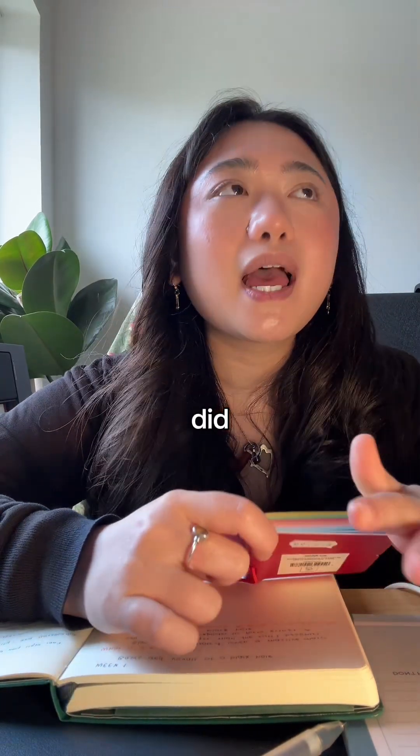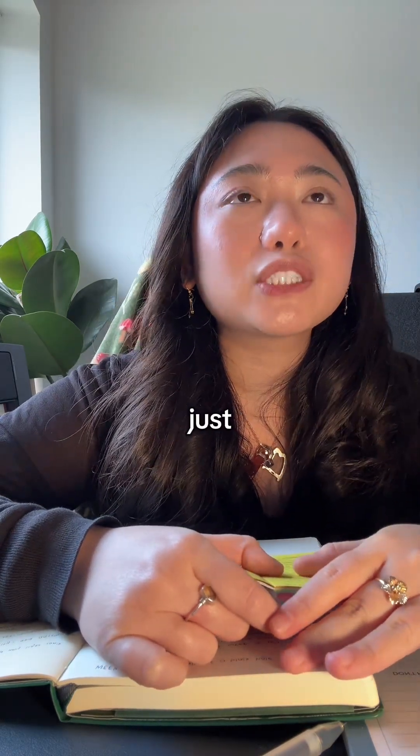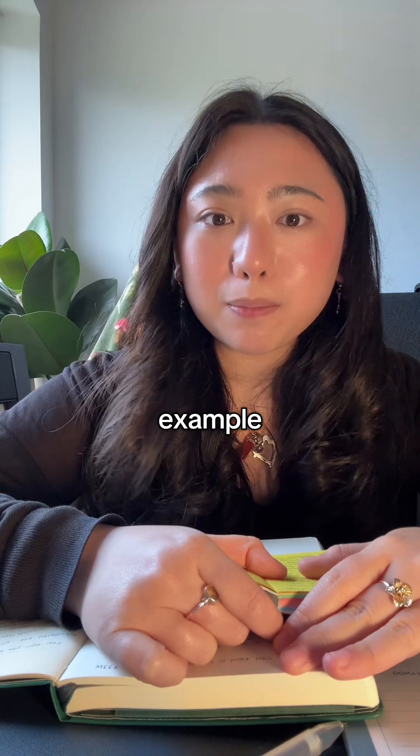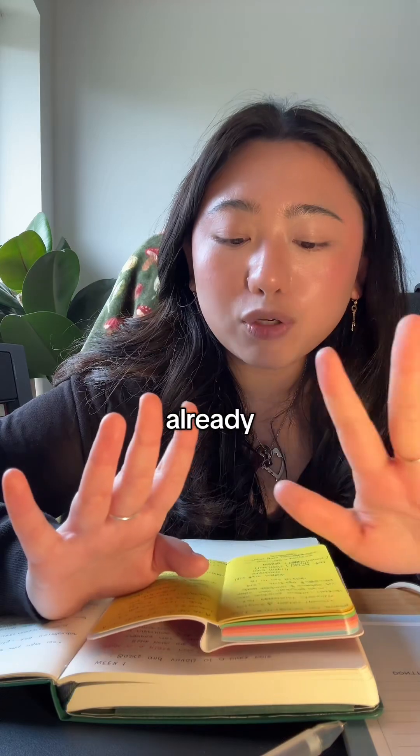For physics, you want to stick the equations and diagrams all around your house on post-its — that's what I did. The main thing you need to know for physics is just the formulas, because the formula itself actually tells you what the definition is. For example, if they say 'define rate of change of momentum,' that's just F = ma.